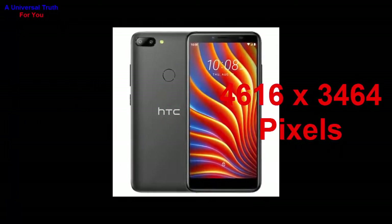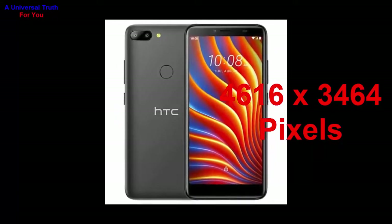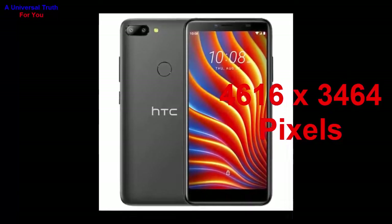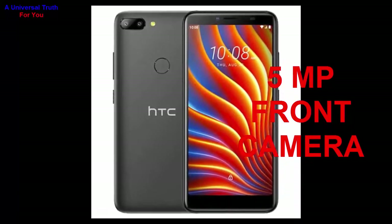The main camera supports different settings like exposure compensation, ISO control, continuous shooting, high dynamic range mode (HDR), digital zoom, auto flash, face detection, touch to focus, and many more. The front camera resolution is 5 megapixels with a physical aperture of f/2.2.